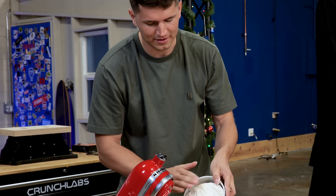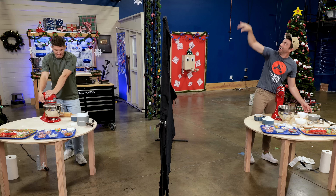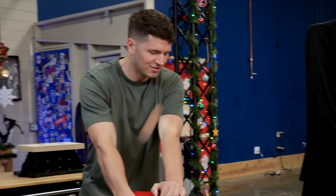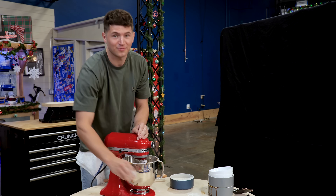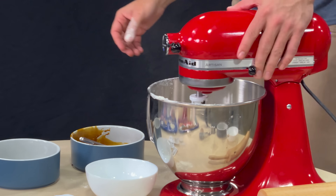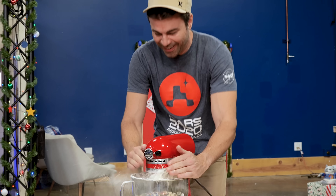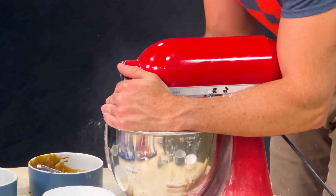Try to crack the egg with one hand — I always do a one-hand crack. It actually worked. Don't get any shell. It slipped. Definitely didn't slip. You also have to be really careful when mixing gingerbread because the engines can burn out pretty easily. It does not sound good over there.